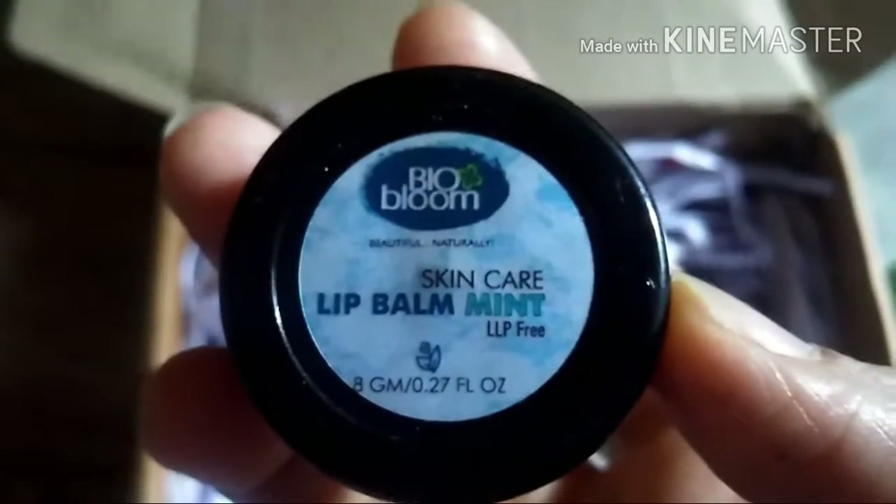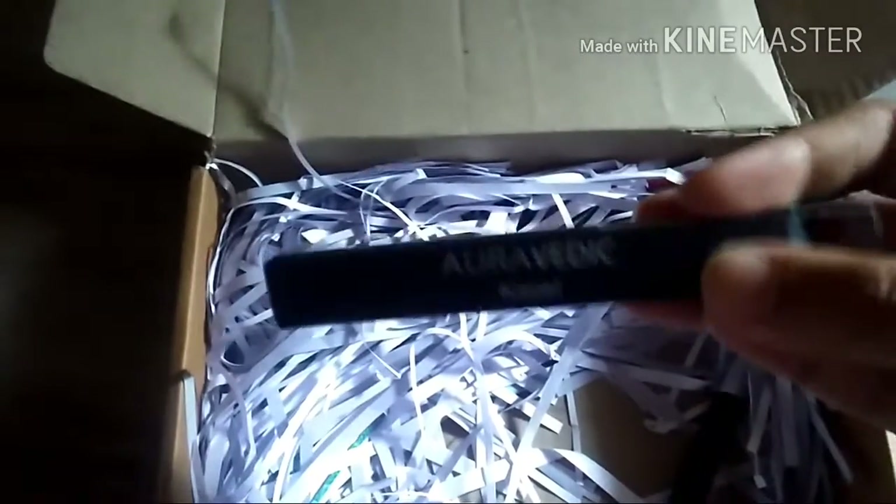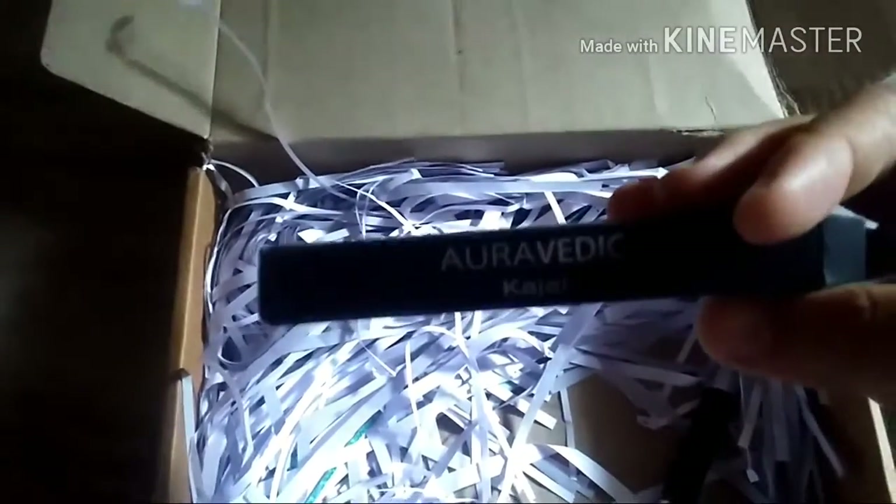The third product is the Bio Bloom lip balm. Everybody was talking about Bio Bloom so I don't have to explain much — it's a mint flavor. Then the fourth product is an Ayurvedic kajal, which I was not expecting. I was surprised to see this because I was expecting a foot cream.